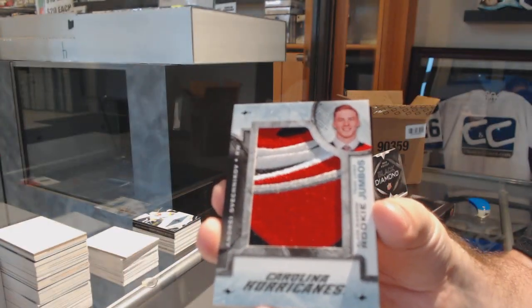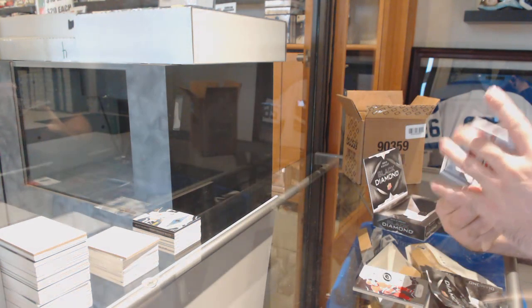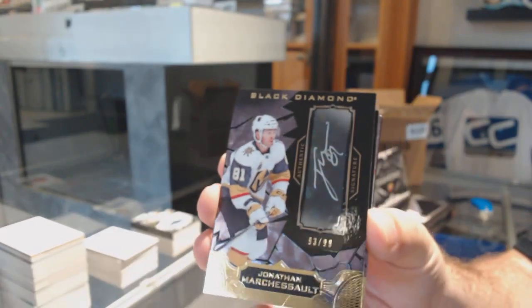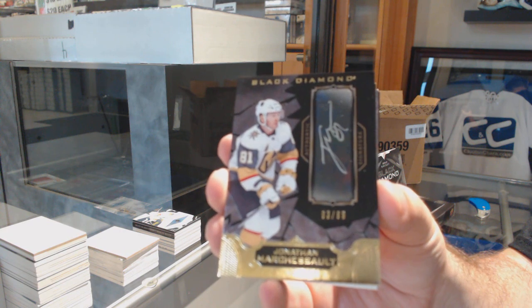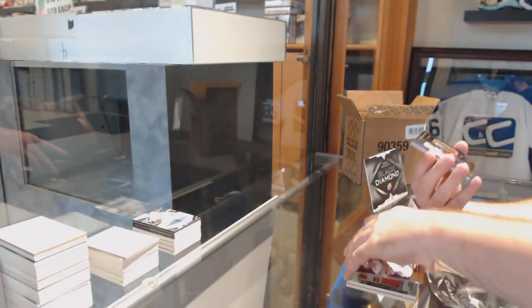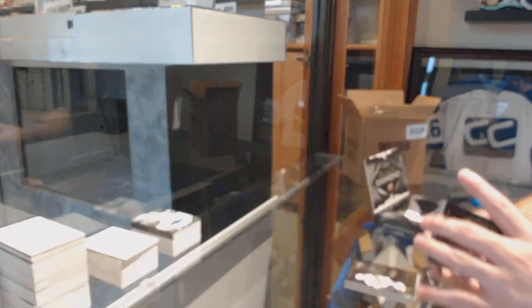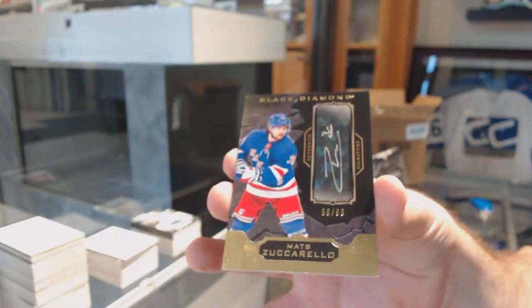For the Carolina Hurricanes, Team Logo Jumbo's Andre Sveshnikov. For the Vegas Golden Knights, number 299 autographed, Jonathan Marchesil. For the Coyotes, number 250 base patch of Clayton Keller, 3-color rookie base patch. For the Carolina Hurricanes, 399 rookie of Andre Sveshnikov. And another autographed 99 of Matt Zuccarello for the New York Rangers. Two more boxes.